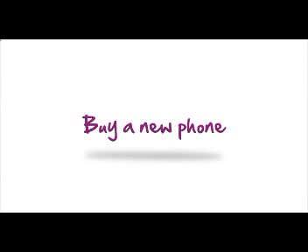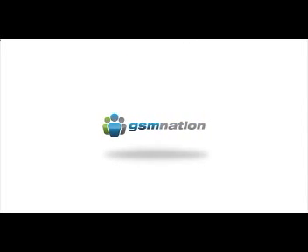Or if you're looking for a new phone, you can get great deals on Solovey network-ready phones at GSM Nation, a Solovey-approved mobile phone provider.